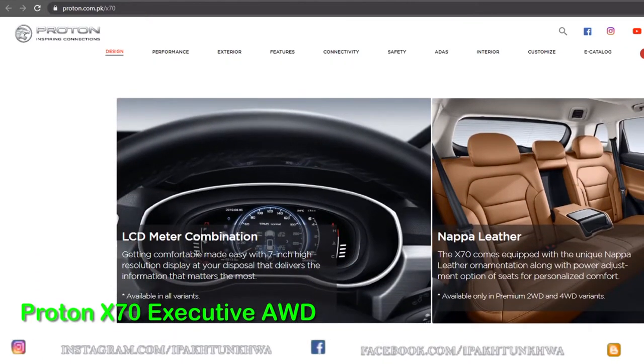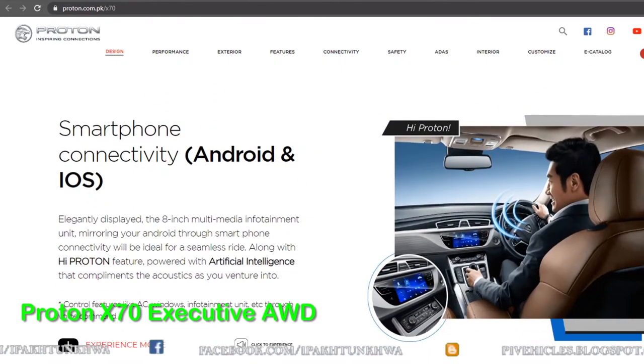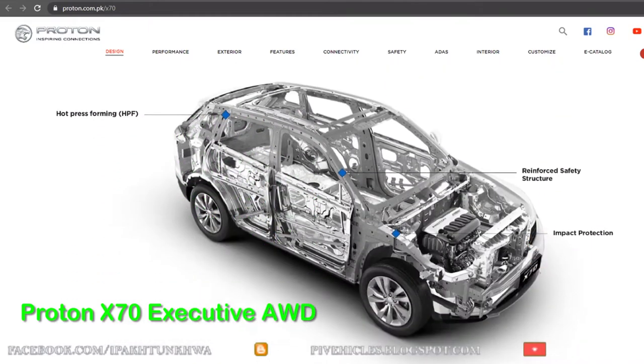This is a beautiful crossover SUV in its all-wheel drive version, featuring beautiful leather seats, a speedometer with Android and Apple phone connectivity. It has six airbags for safety and a unibody construction which provides rigidity and structural safety.